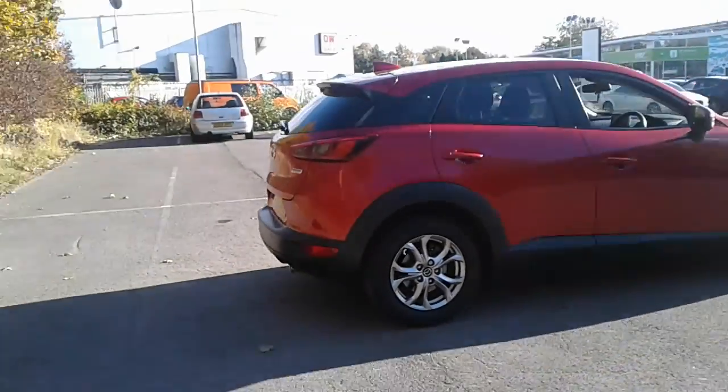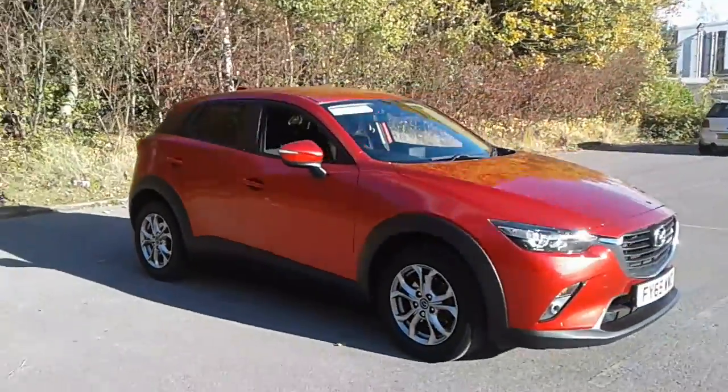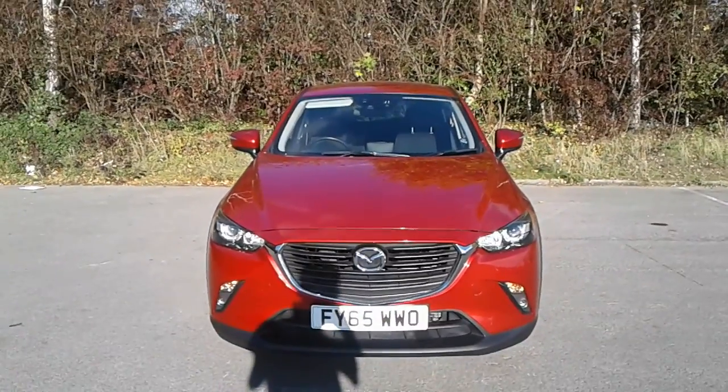And there we have the 65 plate Mazda CX-3 Sport Nav. To arrange a viewing or book a test drive, please contact Mazda at Pentagon, Lincoln, Tritton Road.